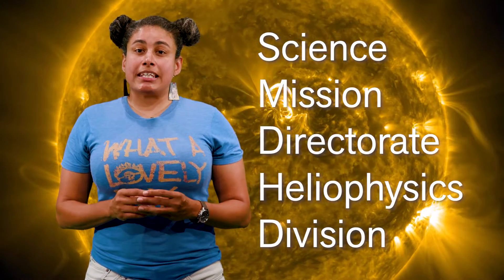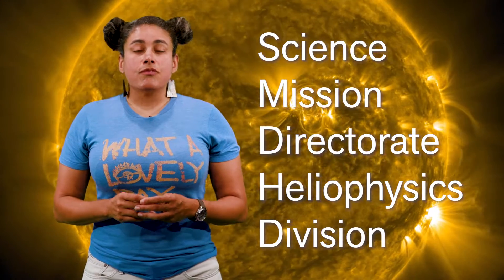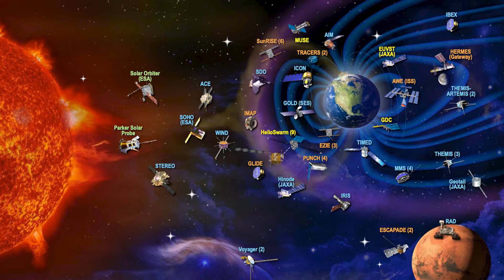Studying such profound effects requires a holistic approach. So NASA has formed the Science Mission Directorate Heliophysics Division to investigate the nature of the Sun. NASA currently has 27 spacecraft deployed throughout our entire solar system, with 14 more in formulation, employing a wide array of scientific instruments to help us comprehend the flow of energy and particles emanating from the Sun.